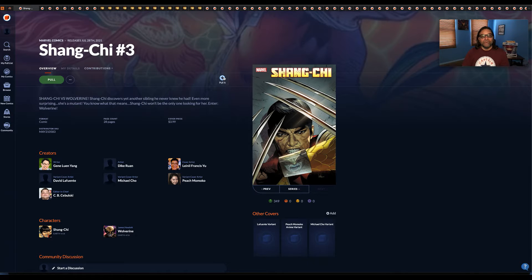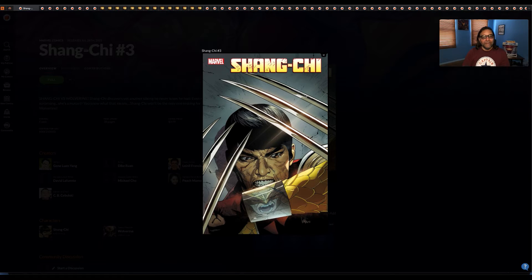Next up we have Shang-Chi number three. I like this cover because — for anybody who doesn't know who these three claws are — there's a hint on his wristband: you can see a reflection of the character right there.